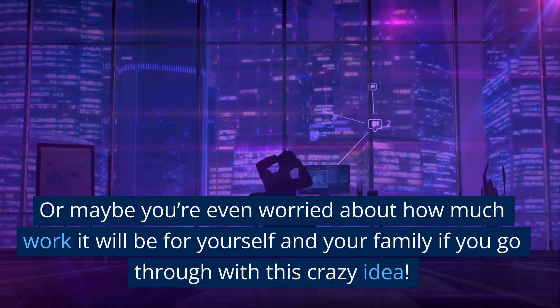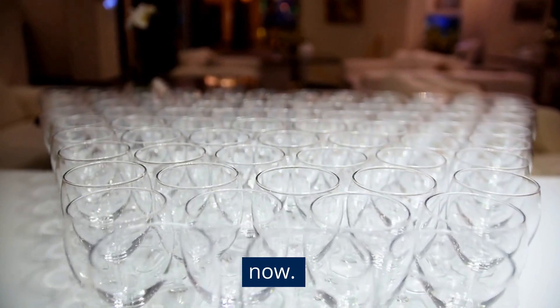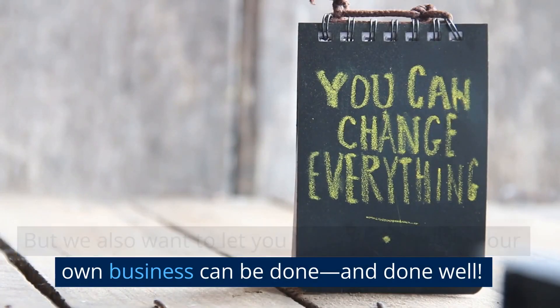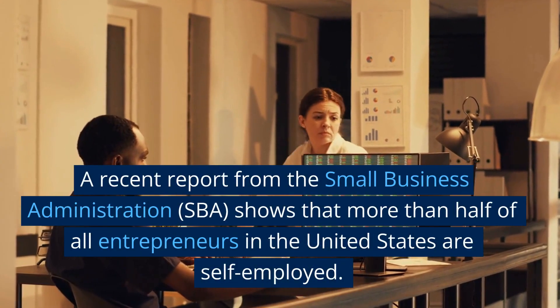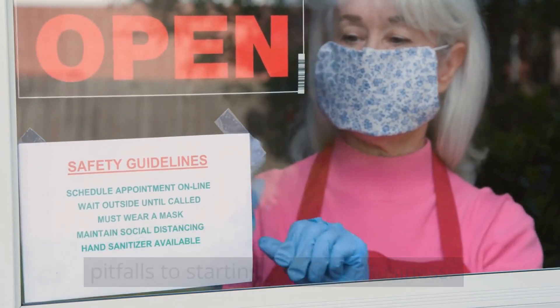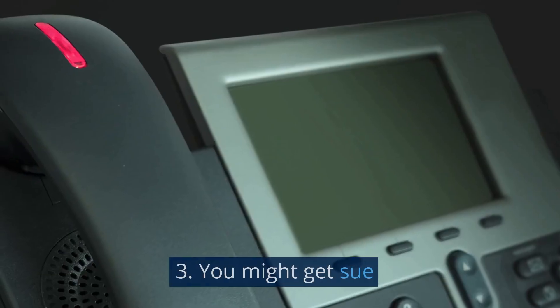Or maybe you're worried about how much work it will be for yourself and your family if you go through with this crazy idea. It's okay if all those things are true for you right now — it's hard to take risks when you don't have everything figured out yet. But we also want to let you know that starting your own business can be done, and done well. A recent report from the Small Business Administration (SBA) shows that more than half of all entrepreneurs in the United States are self-employed. While this is a good thing, there are some definite pitfalls to starting your own business. Here are three common ones: one, you'll be constantly stressed out; two, you'll have trouble making decisions; three, you might get sued.